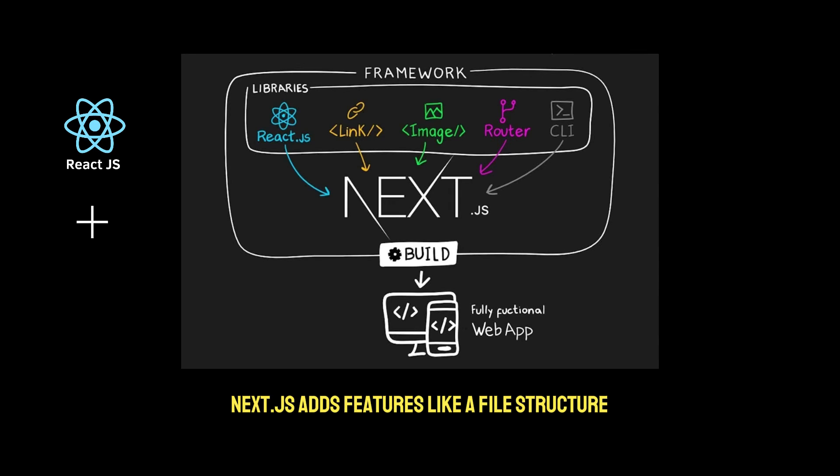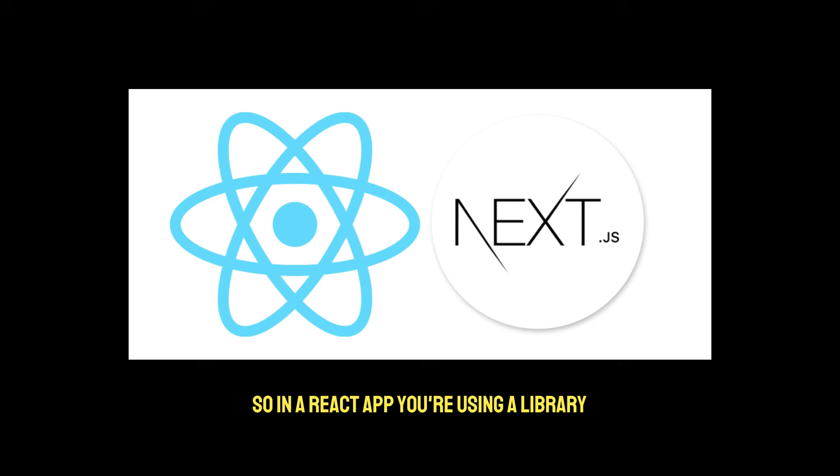Things change when you combine React with tools like Next.js. Next.js adds features like a file structure, server-side rendering, routing, image optimization, and analytics out of the box, which turns your React app into a more fully-fledged experience, as long as you follow the prescribed opinion on project configuration. That's when React starts feeling more like a framework, because Next.js provides a structure and handles the heavy lifting for you. So in a React app you're using a library, but as soon as you inject something like Next.js, you step into framework territory.